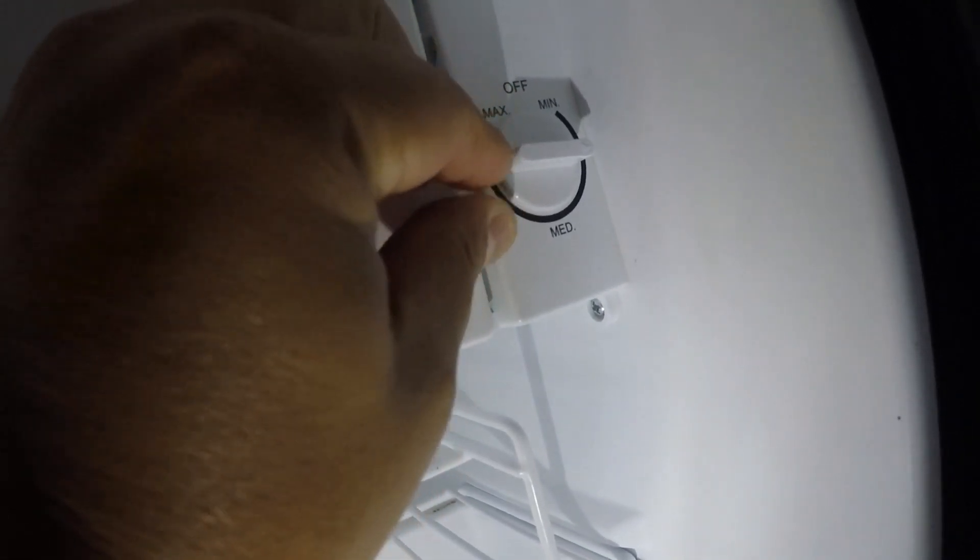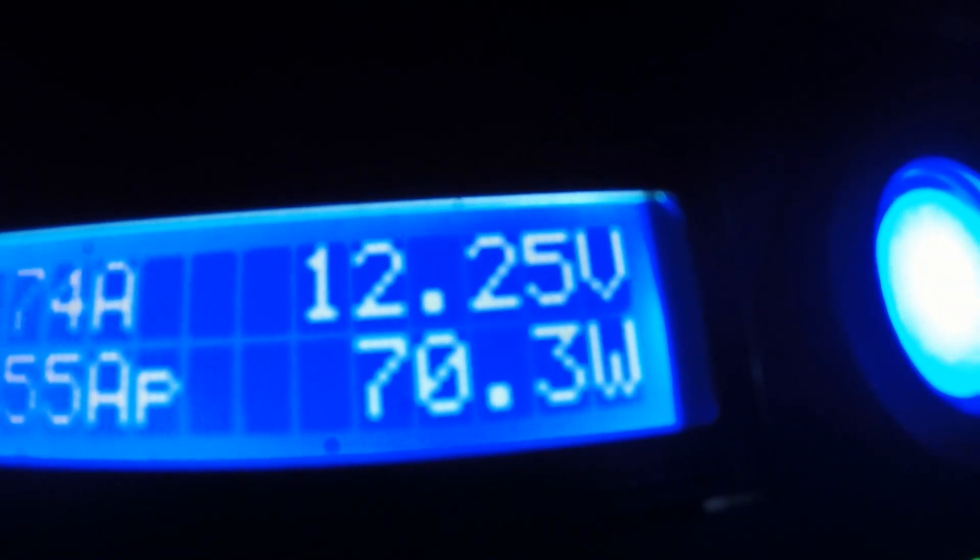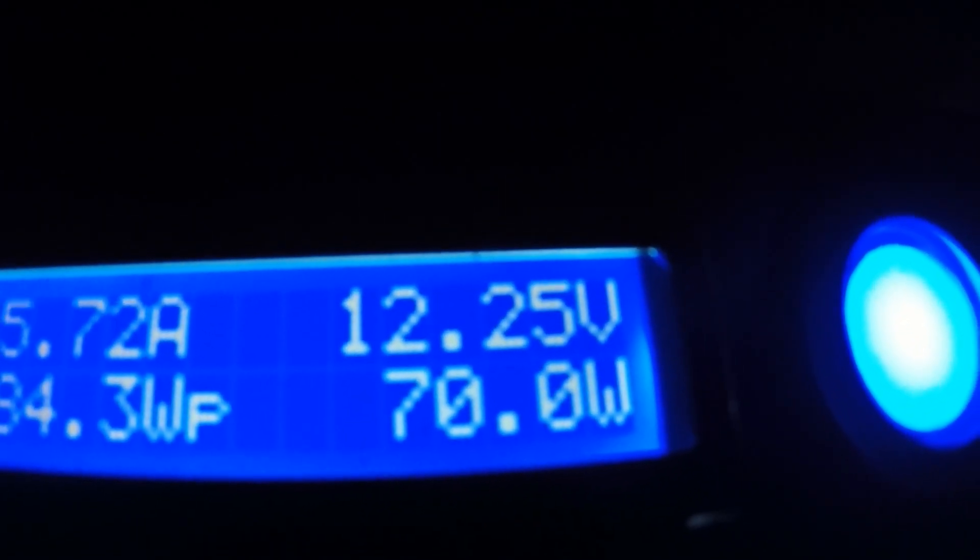With the refrigerator running, I can see it's using about 70 watts. If I subtract the 15 watts just to keep the inverter running, that's about 55 watts for the fridge itself. But you don't use all 55 watts constantly — the little compressor kicks on about three times and runs for maybe 10 minutes, so it averages around 45 to 50 watts.